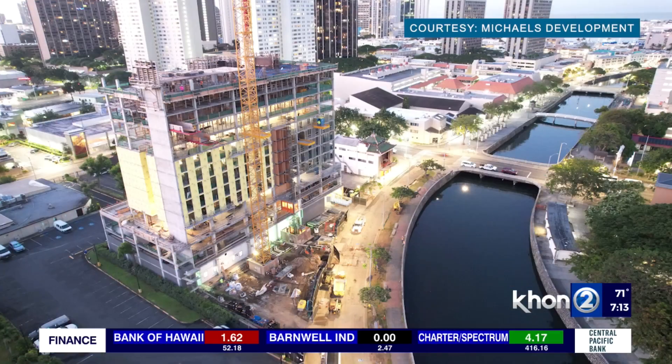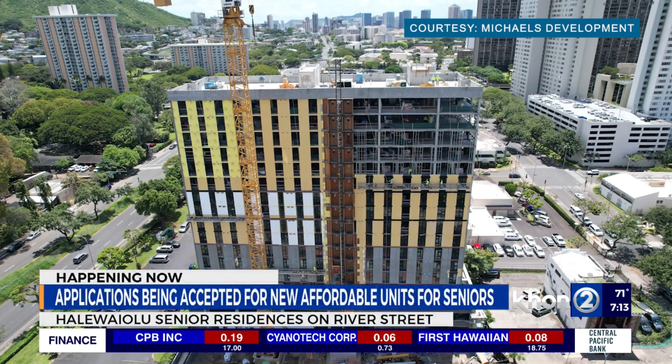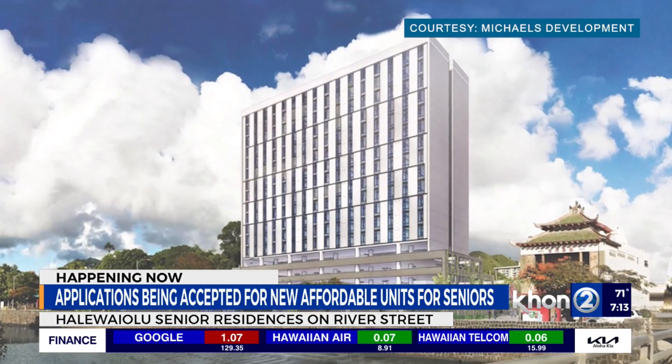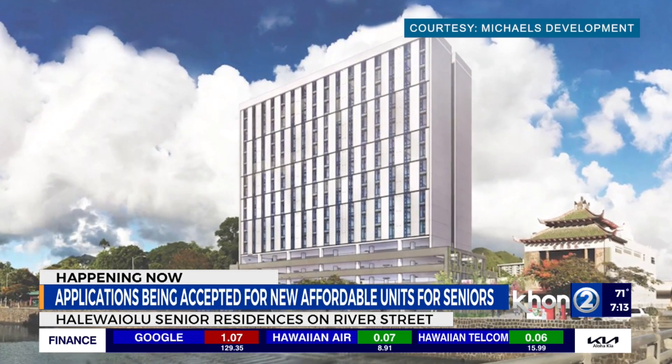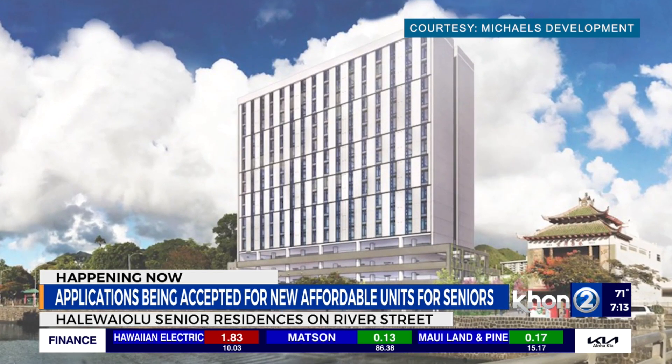Seniors looking for an affordable place to live can now apply for a unit in Honolulu's Chinatown. Haleiwai Ola Senior Residences on River Street has 155 one- and two-bedroom units with other amenities. Applications are being accepted now, with residents scheduled to move in next month. You must be at least 62 years old.